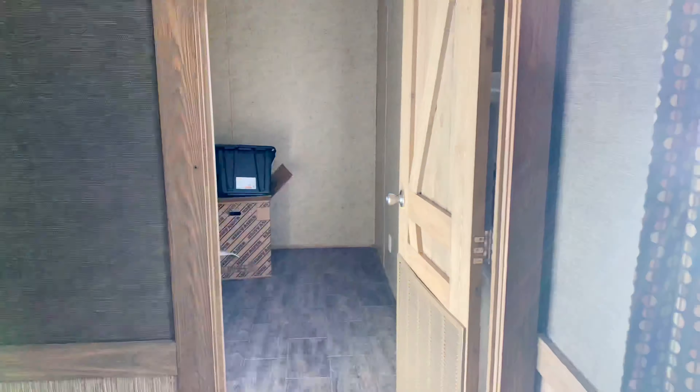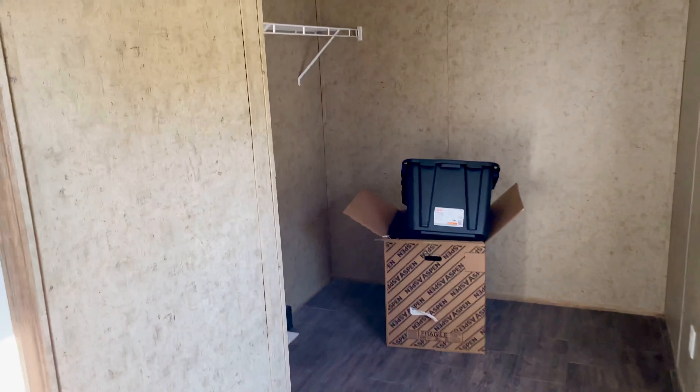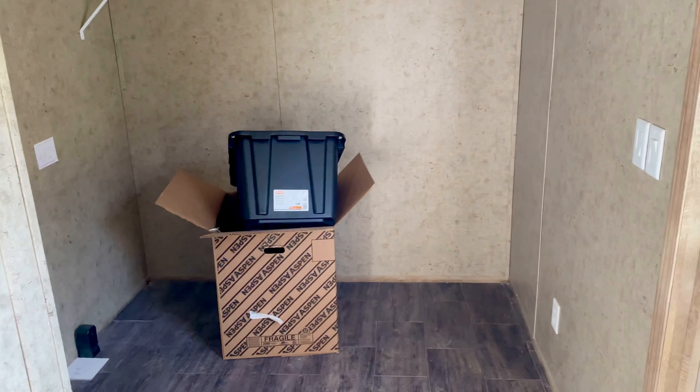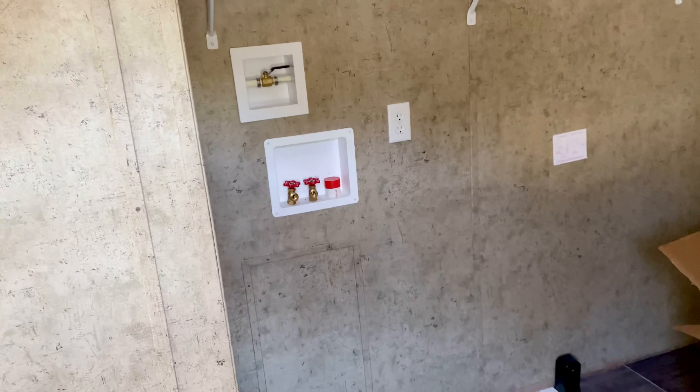Take a look at the utility room over here — pretty good size. That's one of the biggest things people always want: somewhere to put a deep freeze, and this one's got that. There's some shelving above, and there's a washer/dryer hookup. You can easily put a deep freeze over there.